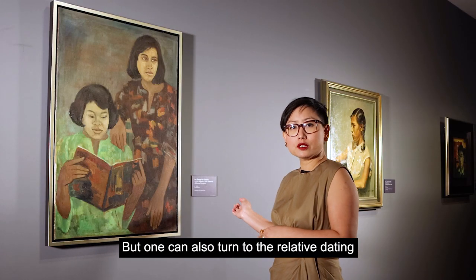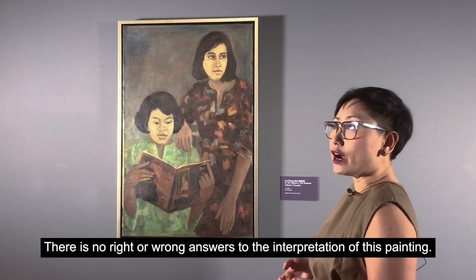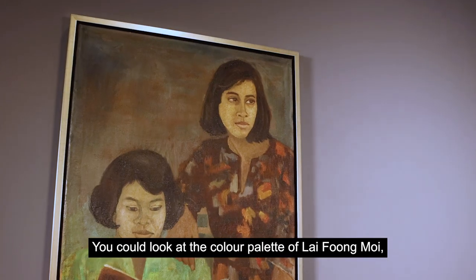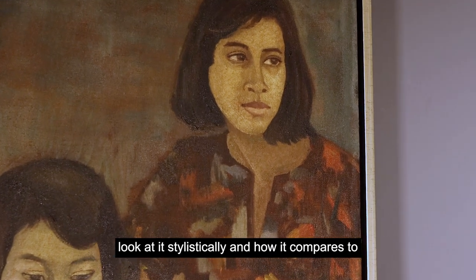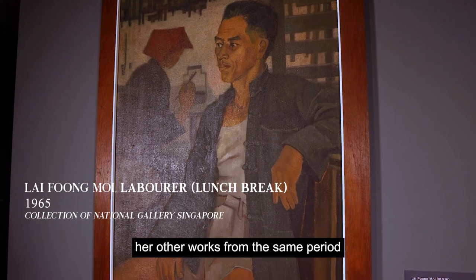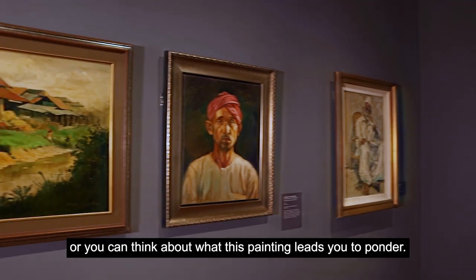One can also turn to the relative dating of this painting to get more clues. There is no right or wrong answer to the interpretation of this painting. You could look at the colour palette of Lai Fong Moy, look at it stylistically and how it compares to her other works from the same period, or you can think about what this painting leads you to ponder.